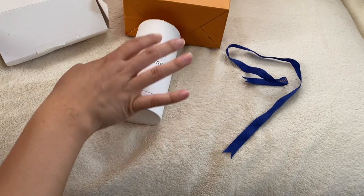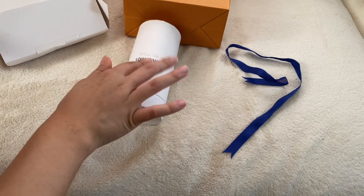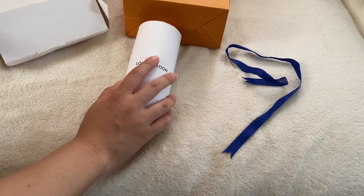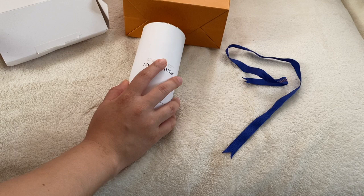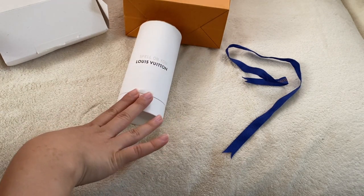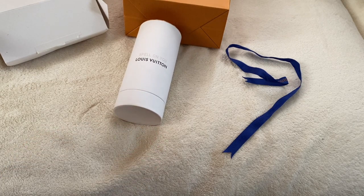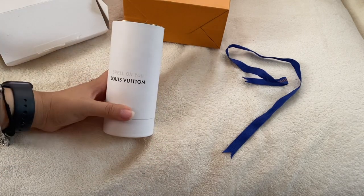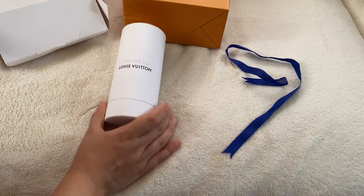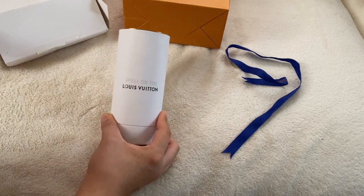I think this one — the Spell on You — is the newest scent. To be honest, I'm not totally sure. But yeah, that's pretty nice. And I guess this is it for my unboxing of the Spell on You perfume.